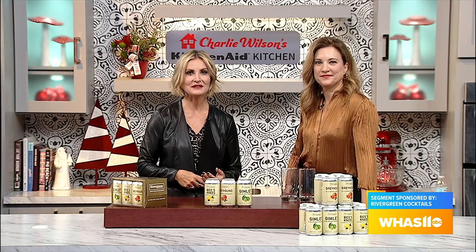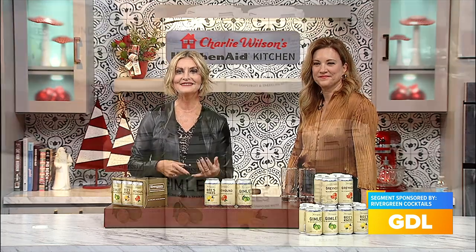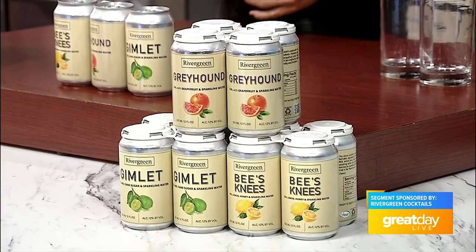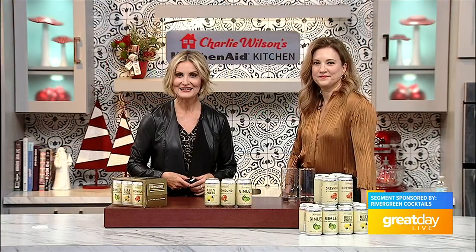If you are looking for a perfectly mixed and easy-to-create cocktail for all those holiday parties and get-togethers, Rivergreen Cocktails offers a yummy number of gin mixes that combine fresh juices and other all-natural ingredients to elevate and give a twist to a classic favorite. Joining us with more is co-founder and CEO Danielle Mann.